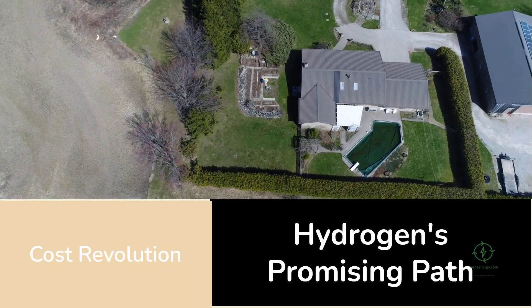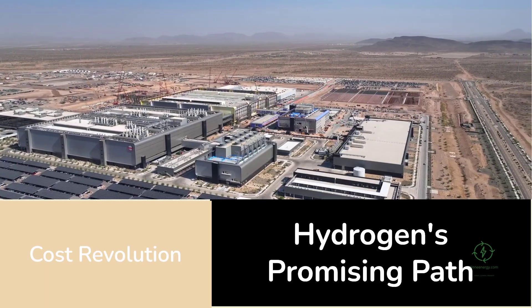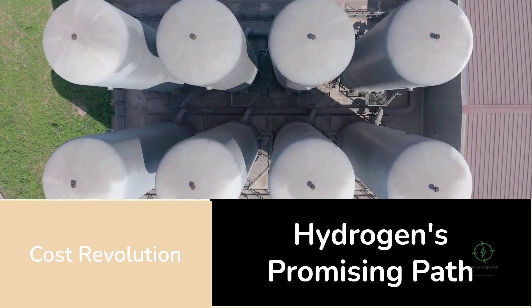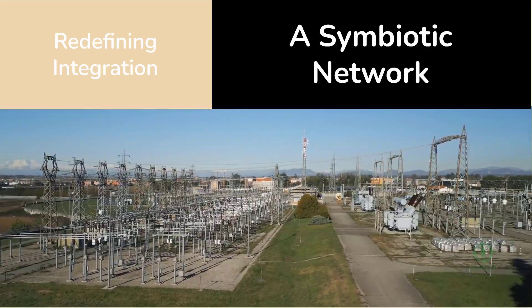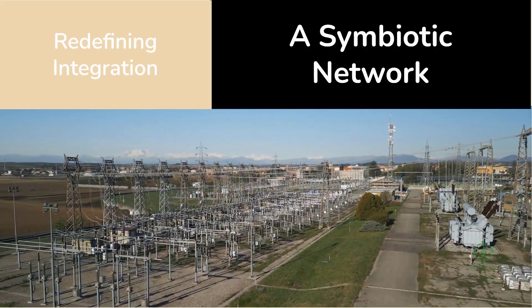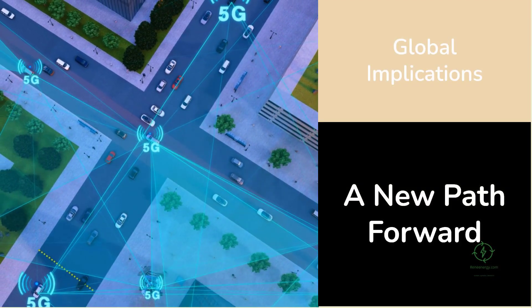The comparison to the solar industry is apt. In the early 2000s, photovoltaics were expensive, inefficient, and niche. Incremental improvements — better coatings, thinner wafers, smarter inverters — eventually combined to cut costs by 90 percent. Hydrogen is now on a similar path. Innovations in membranes, catalysts, and hybrid systems like Thermo Loop are compounding toward the same kind of cost revolution. If Thermo Loop scales as projected, it could redefine how we view renewable integration — merging solar, geothermal, and hydrogen into one symbiotic network where electricity powers some reactions, heat drives others, and hydrogen stores the energy that ties them all together.